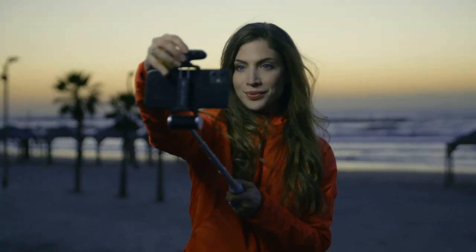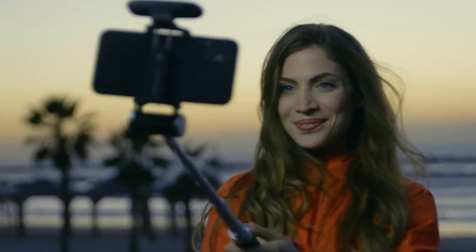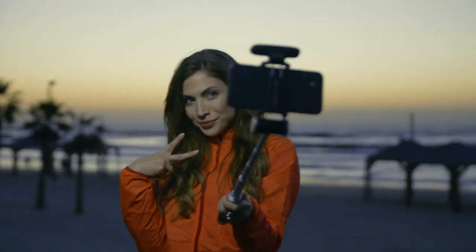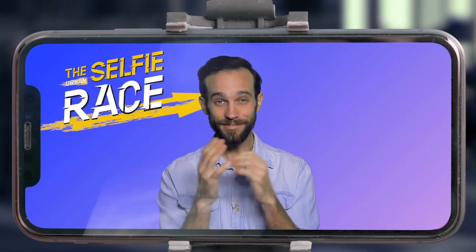Zoe is bringing out the big guns by bringing back her headlight. Chloe is left in the dark. Wow, what a natural! Let's see how you did.